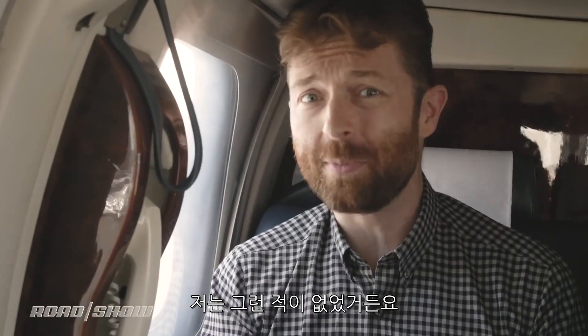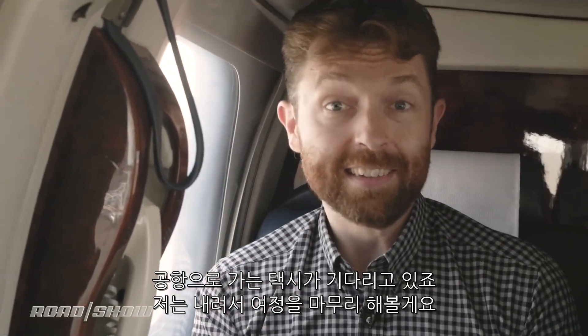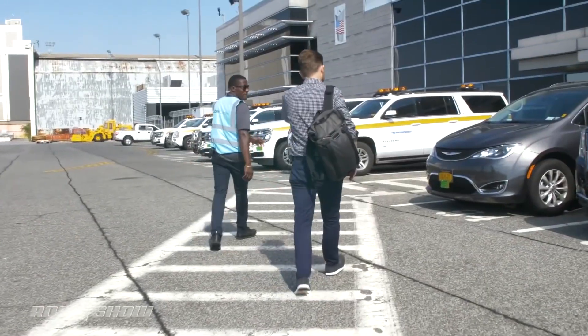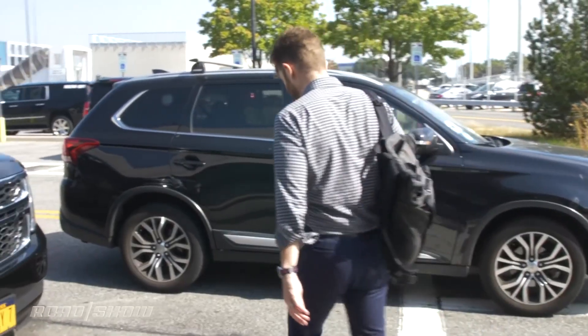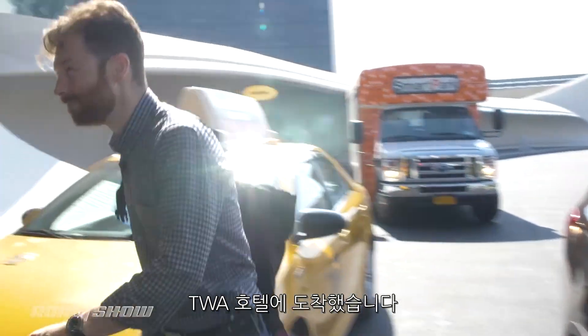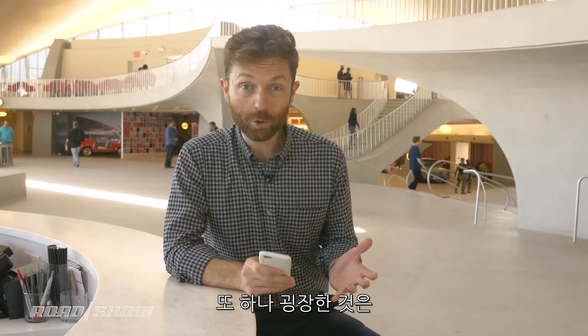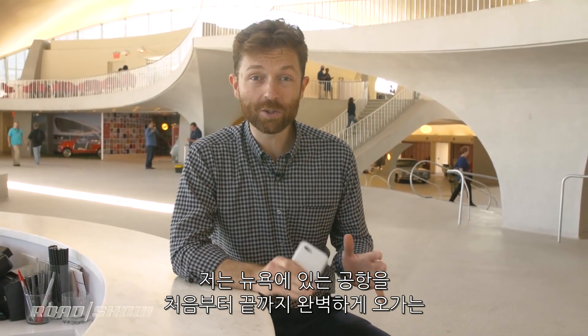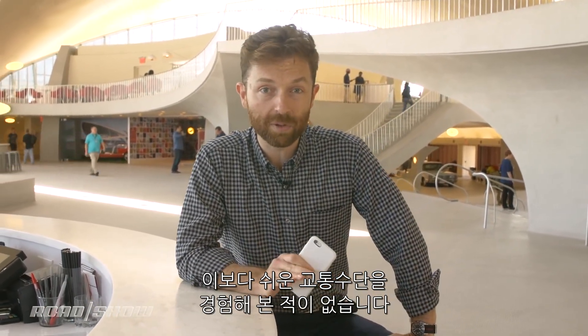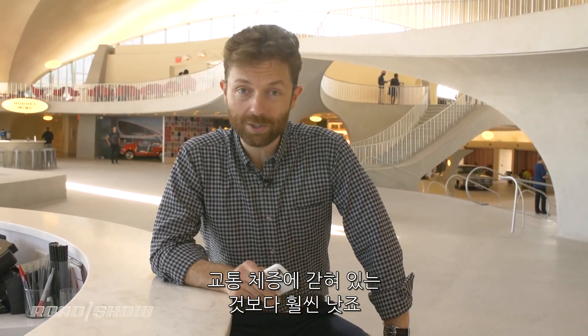When's the last time you had fun in an Uber ride to the airport? Never for me. We've made it to the amazing TWA Hotel, and what else was amazing was that trip. I have never had an easier trip getting to or from any of the New York City airports — absolutely seamless from start to finish. It took only about a half an hour, which is certainly a lot better than if you're stuck in traffic.